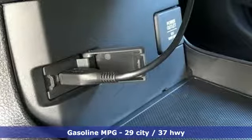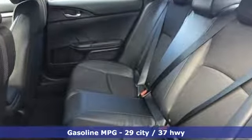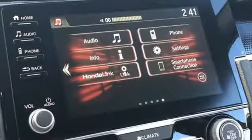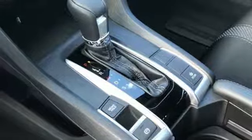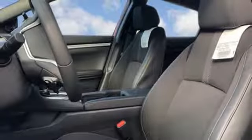doors and push-button start proximity key, manual tilting steering column, remote engine start, manual telescoping steering column, continuously variable automatic transmission, aluminum wheels, gas pressurized shocks, and inline four-cylinder engine. Honda's created some of the most admired vehicles on the planet.